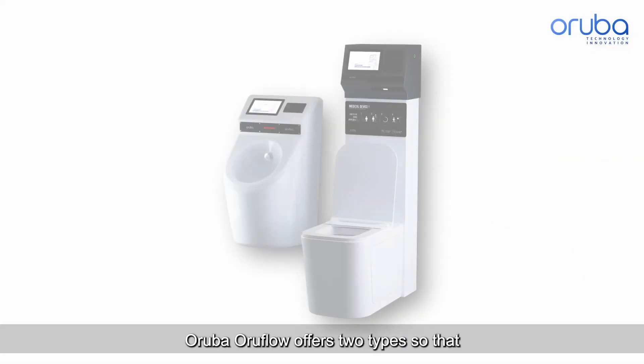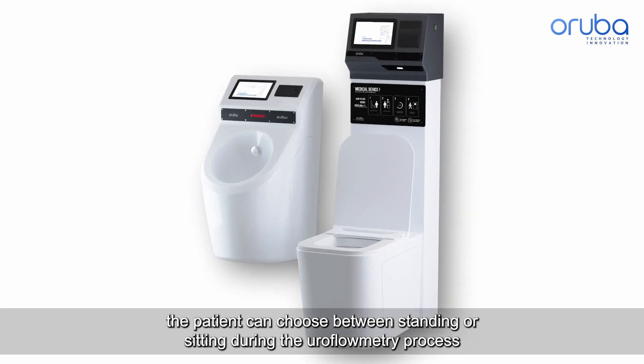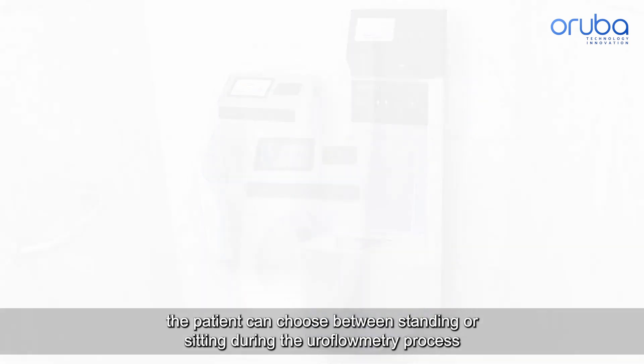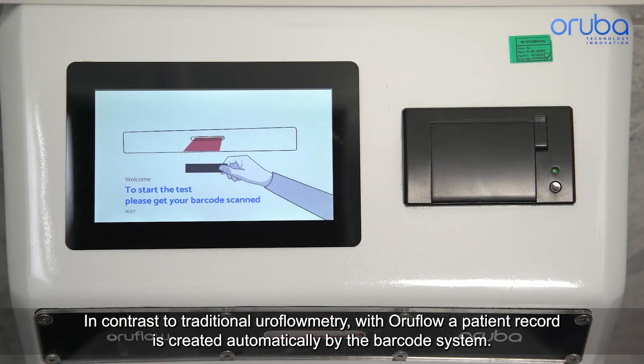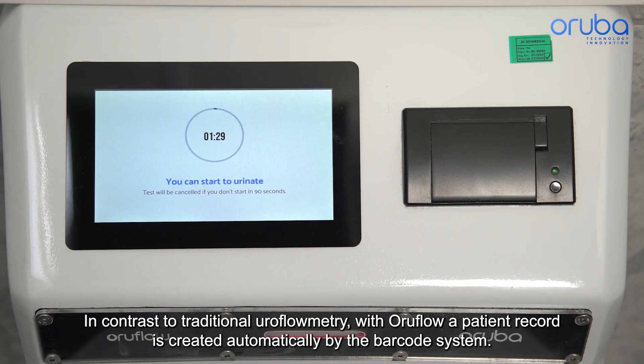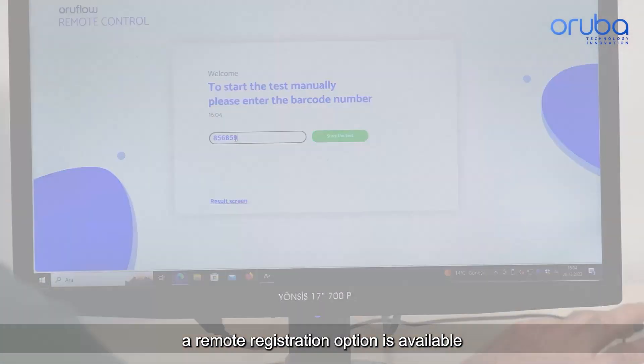Oroflow offers two types, so that the patient can choose between standing or sitting during the uroflometry process. In contrast to traditional uroflometry, with Oroflow a patient record is created automatically by the barcode system. If the clinic doesn't have a barcode system, a remote registration option is available.